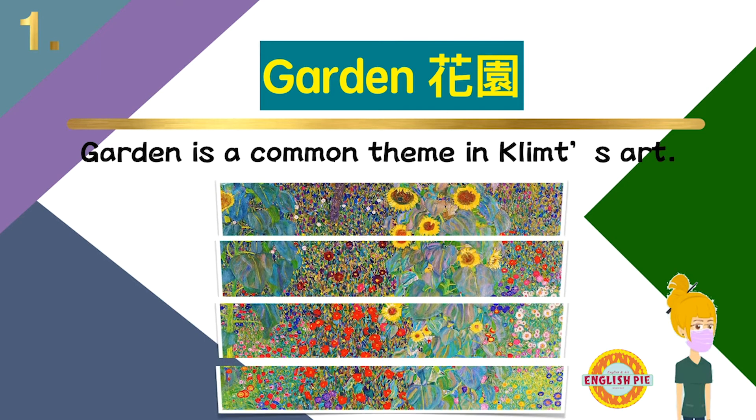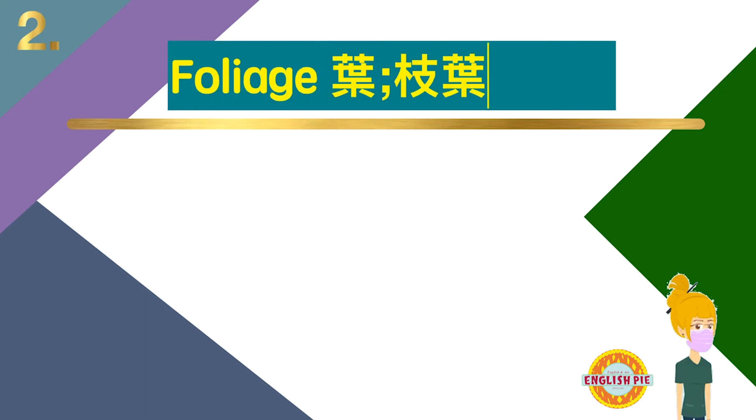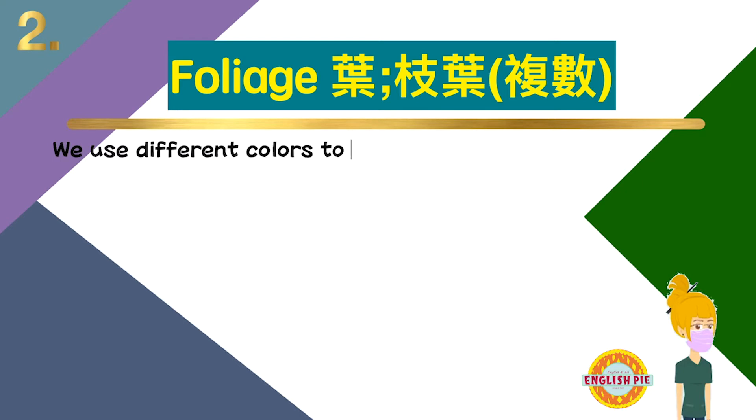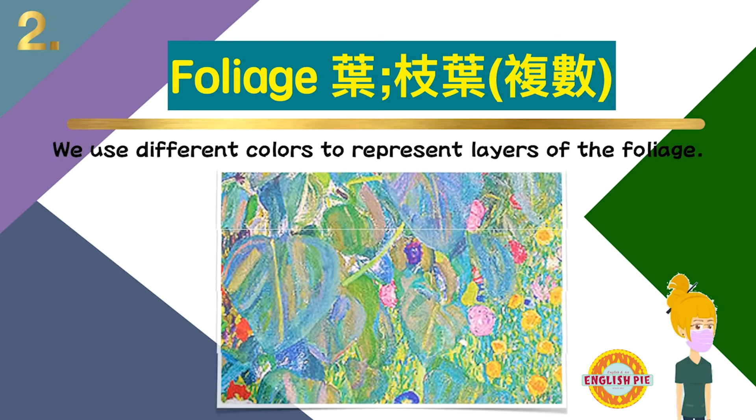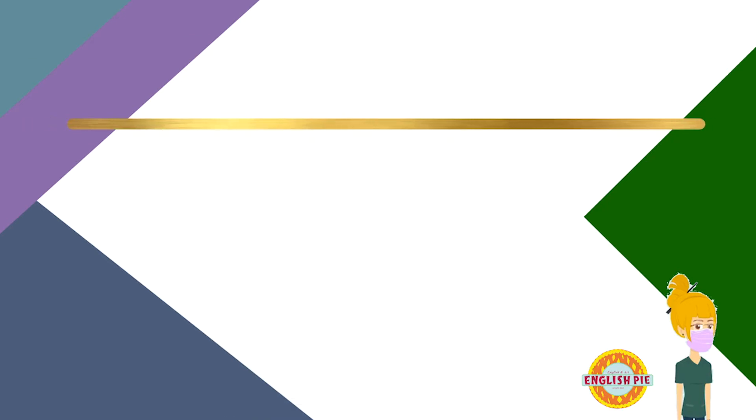花园是克林姆艺术中常见的主题。Number two: foliage — foliage，叶，枝叶，附属。We use different colors to represent layers of the foliage. 我们用不同的颜色来代表枝叶的层次。